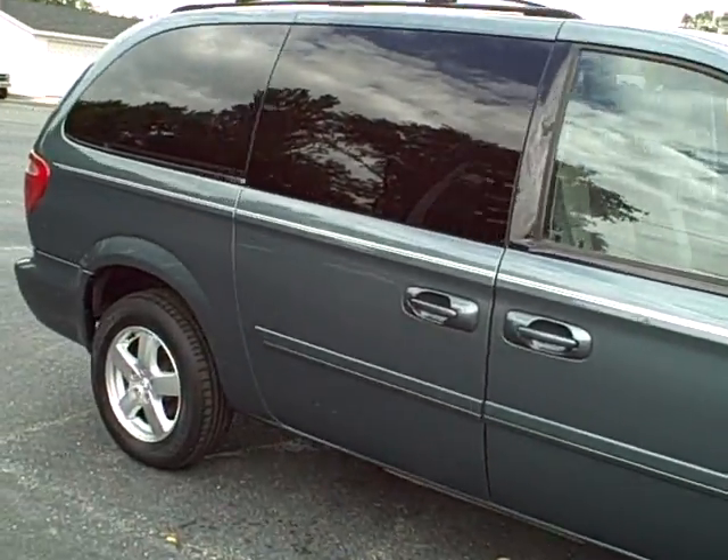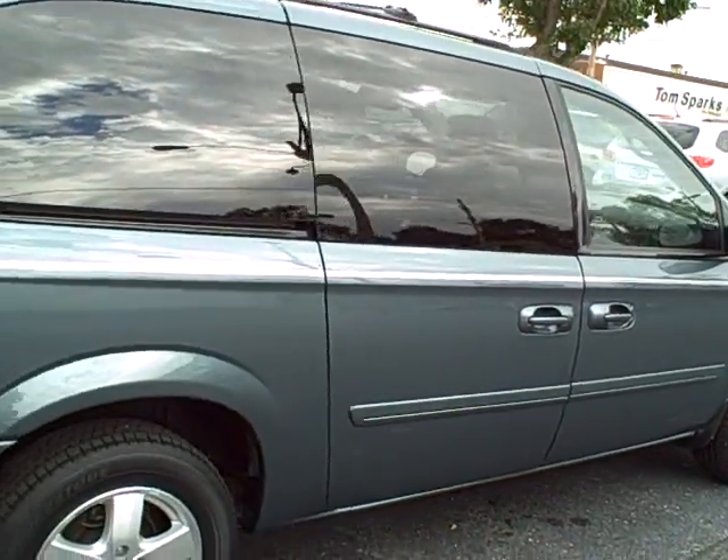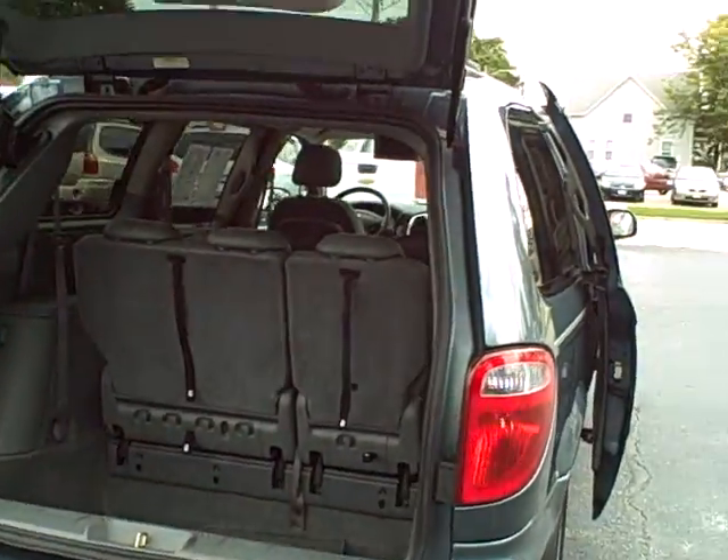Sunroof, DVD, alloy wheels, stow-n-go, power door openers. This thing's like a transformer!